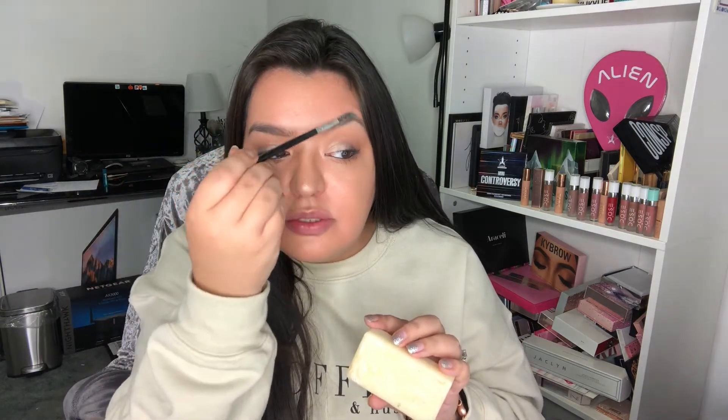The Brow Flick is in the color Brown. Speaking of brows, another favorite is actually bar soap — I've been really into soap brows. You just spray a little water or primer on your soap, grab a spoolie, swipe it over the soap, and then brush it through your brows. It just makes your brows look amazing. I love soap brows.